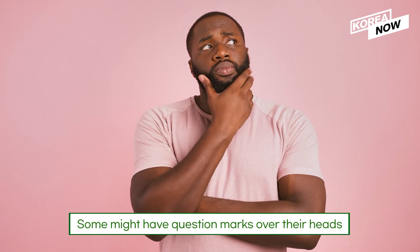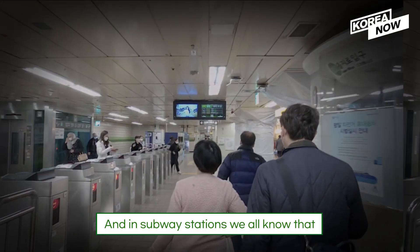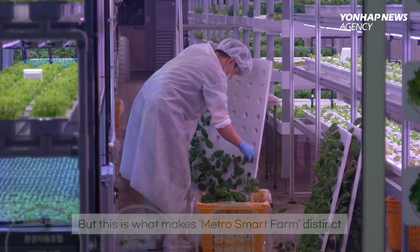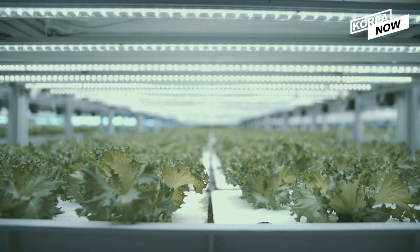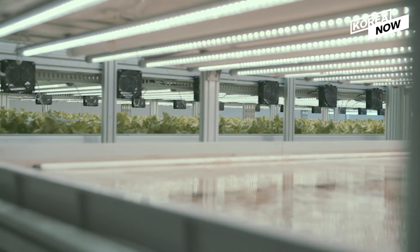Some might have question marks over their heads, since you would picture farmers harvesting crops at open farmland when you think of traditional farming. In subway stations, there is no sunlight, no soil, and no farmers. But this is what makes Metro Smart Farm distinct. Sunlight is not needed — instead, LEDs are used for controlling temperature and humidity regardless of weather conditions. Also, soil is not needed, as plants get cultivated with nutritional water sprinkled onto the roots on an hourly basis.